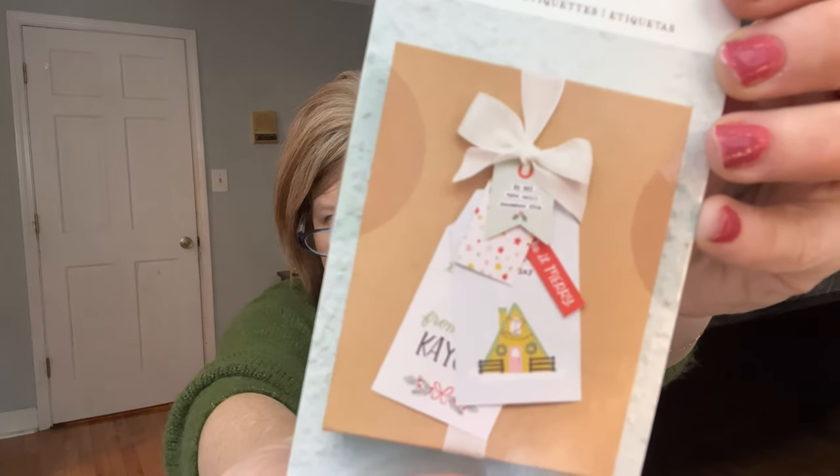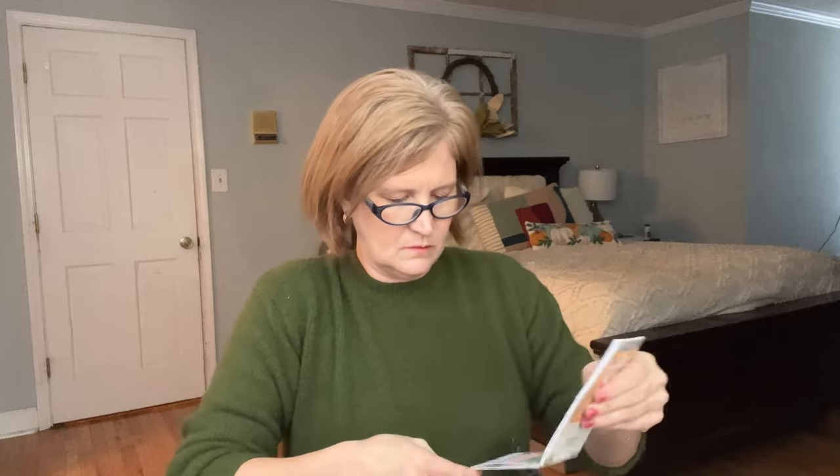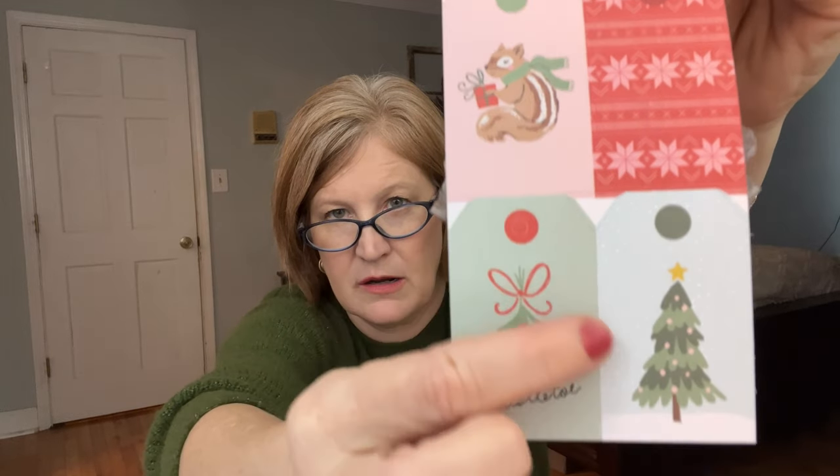Next we have 'Mittens and Mistletoe' gift tags — how timely! I love the pastel ones. Last year I went rogue with pastel gift wrap and everybody loved it. There's a set of four with a chipmunk, a Christmas tree, one that says 'meet me under the mistletoe,' and a big one that says 'warm wishes to you and yours' with a to and from on the back. And four more — my favorite has a cardinal. A whole pack of gift tags!